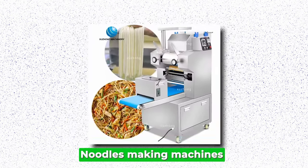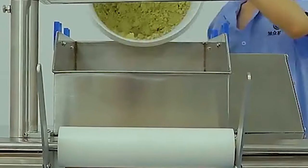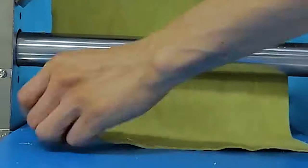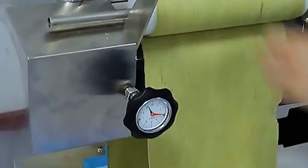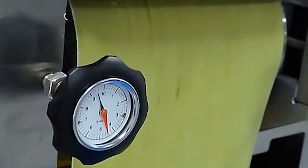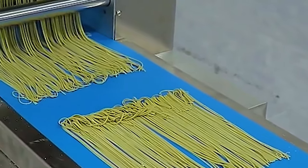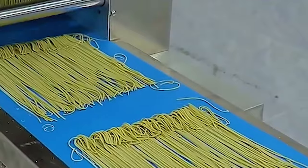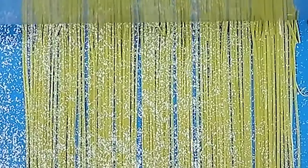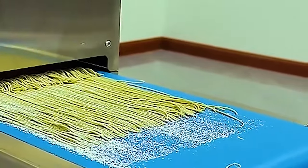Noodles-making Machines. Noodles-making machines streamline the process of noodle production, offering efficiency and consistency to businesses in the food industry. These machines are designed to handle various types of noodles, from traditional pasta to Asian noodles. The versatility of these machines allows for customization in noodle thickness, length, and shape, meeting the diverse preferences of consumers worldwide. Advanced models often incorporate features such as automatic mixing, kneading, cutting, and drying, reducing the need for manual intervention and enhancing production speed.